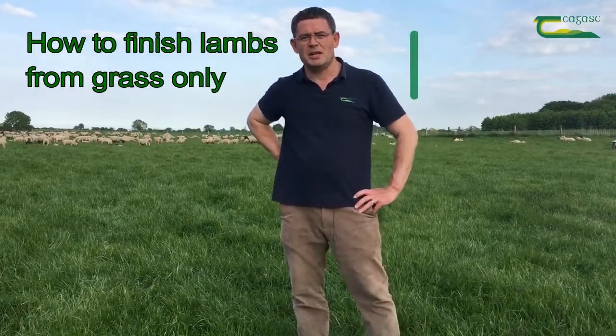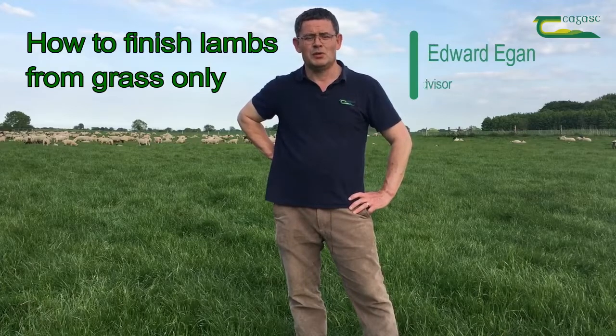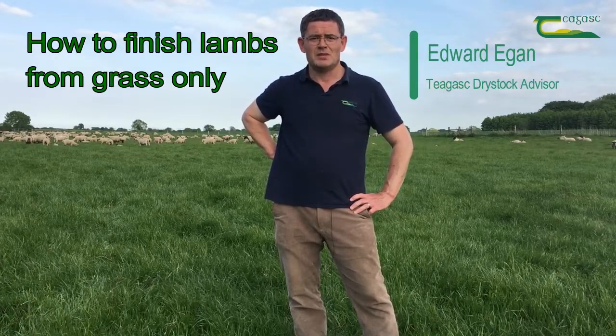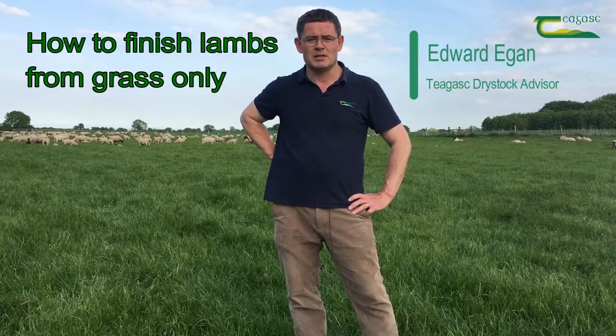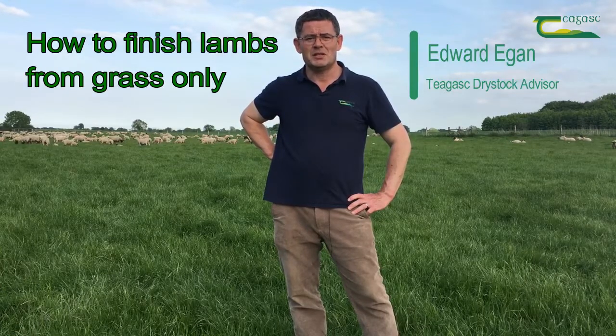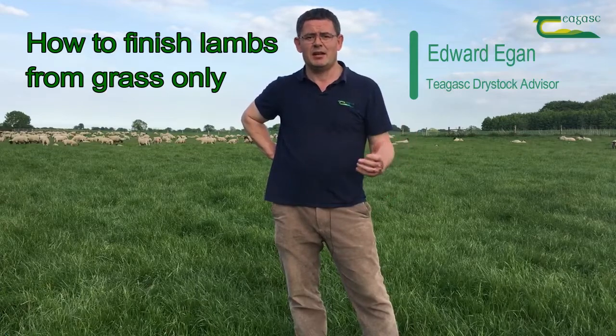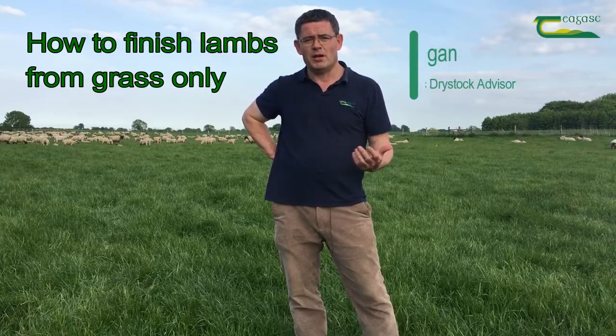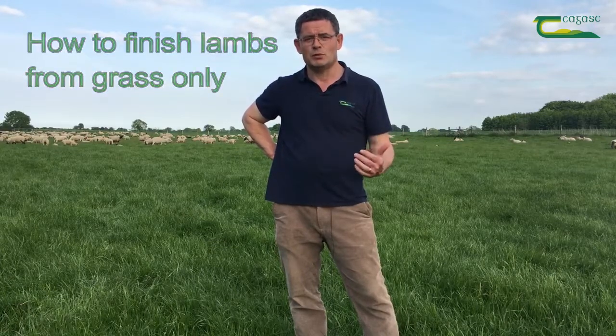Hello, my name is Edward Egan. I'm a dry stock advisor with Teagas, and one of the biggest challenges that faces my sheep farmer clients is how to finish lambs as quickly as possible from grass only. What I'm going to cover over the next three minutes are the key targets that should be achieved and the practices that the top performing flocks are putting in place to finish lambs from grass only.